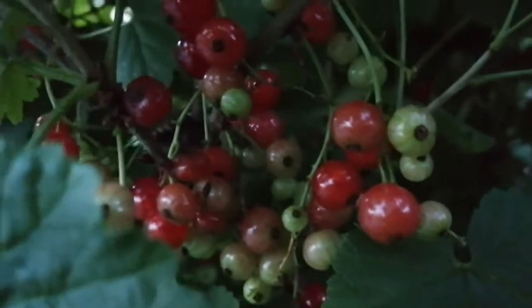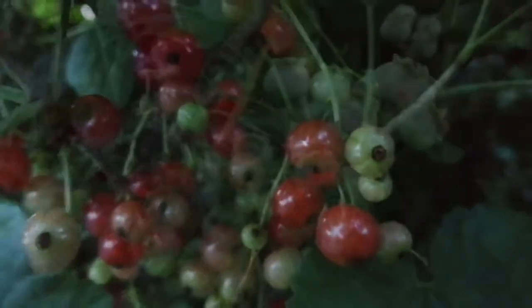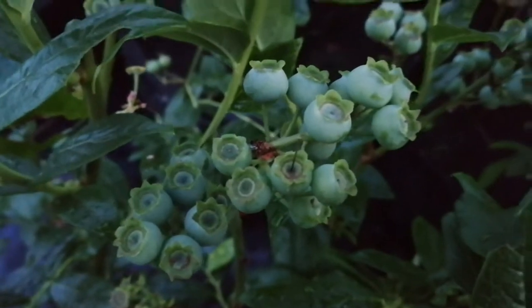More redcurrant — and this one is in shadow, so they are not really red like the other one. And blueberry Blue Crop.